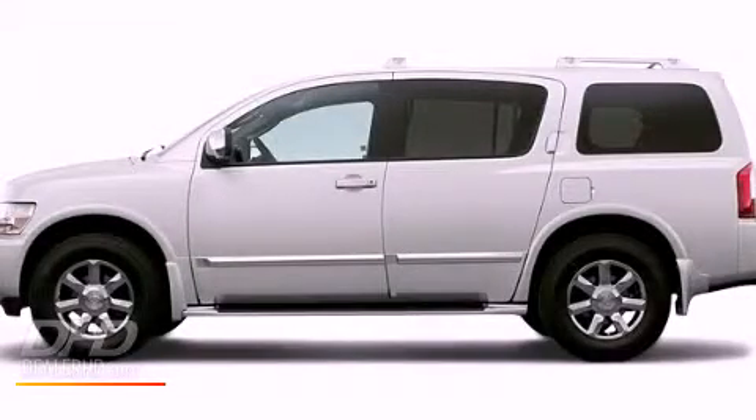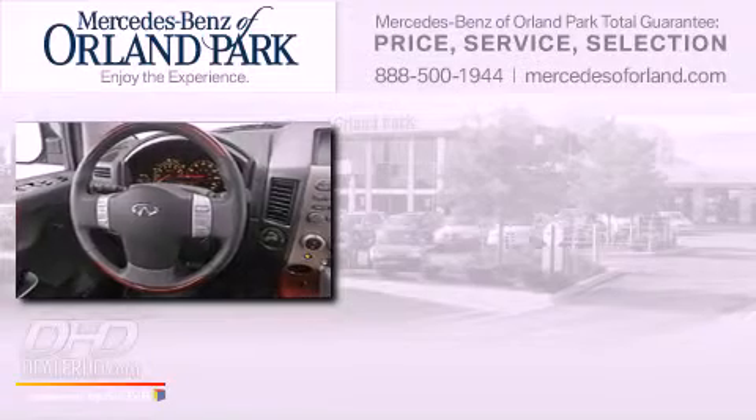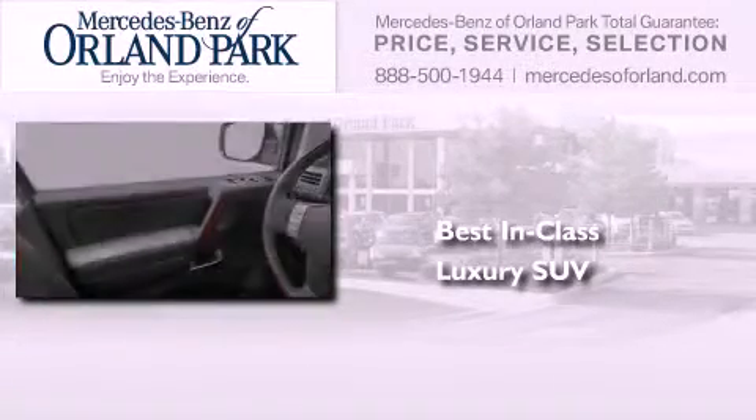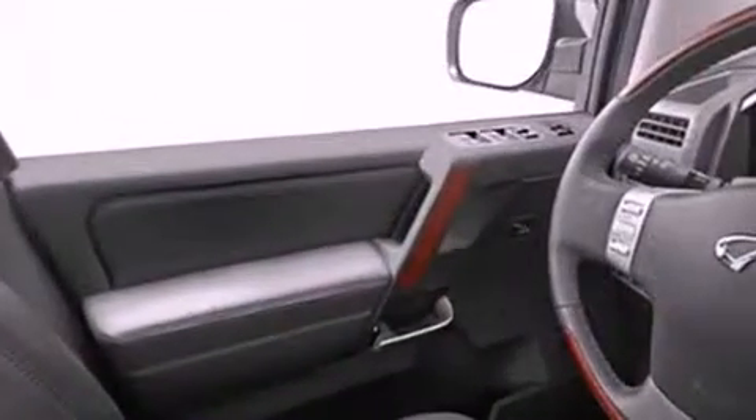This is a 2005 Infiniti QX56. Its top features include skid plates, power adjustable driver pedals, a low tire pressure indicator, and xenon headlights.